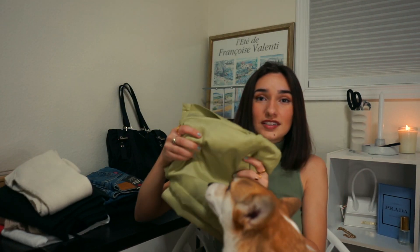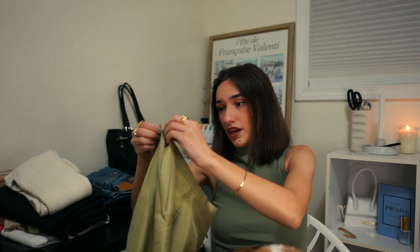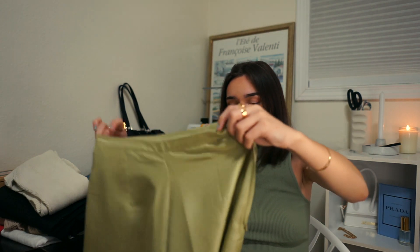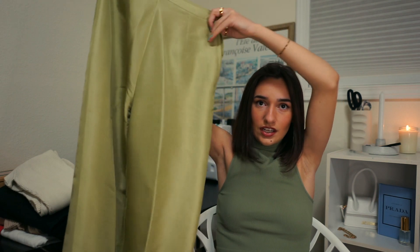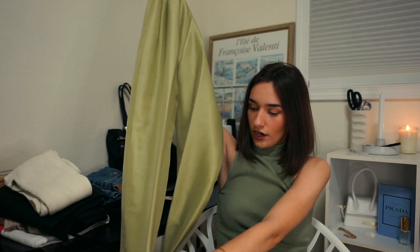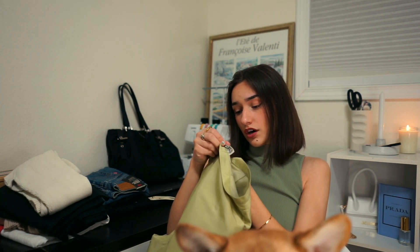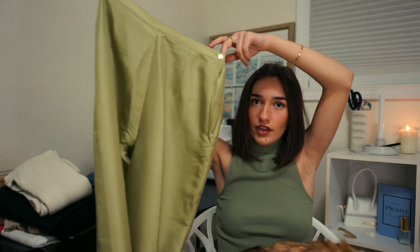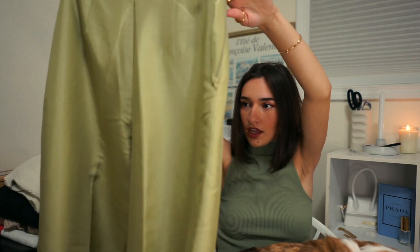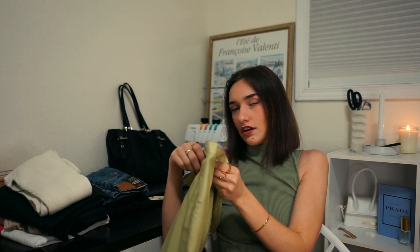My all-time favorite thrifted item right now — out of everything — is these sage green pants. I got them at a smaller thrift store. They're ironed to have little pleats in them, which I actually love. The brand is Ravel, which I've never heard of, but they are 100% silk and they are just gorgeous. The color is beautiful, the way they fit is beautiful — they fit like a straight leg pant. Probably one of my favorite pieces I've ever thrifted.